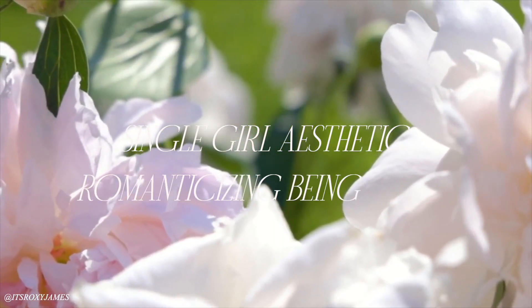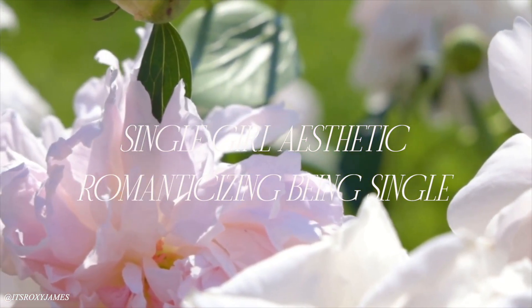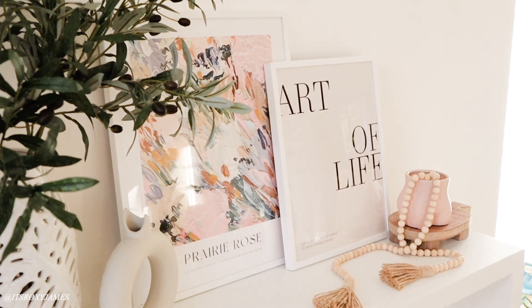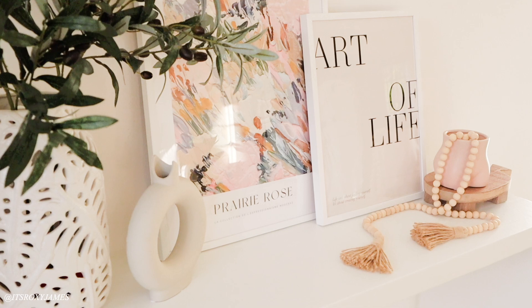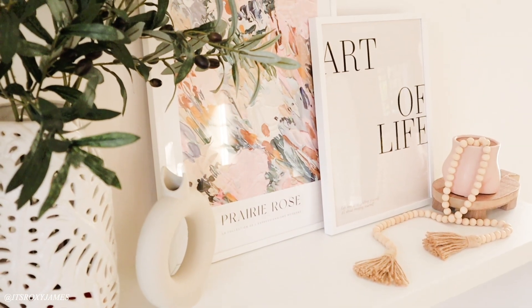Hello everyone, welcome back to my channel. In today's video I'll be sharing some single girl aesthetic tips when it comes to apartment decor, as well as a bucket list that I personally have and that I think every single girl should do, and just the idea of romanticizing being single and embracing the season of being single and living alone.